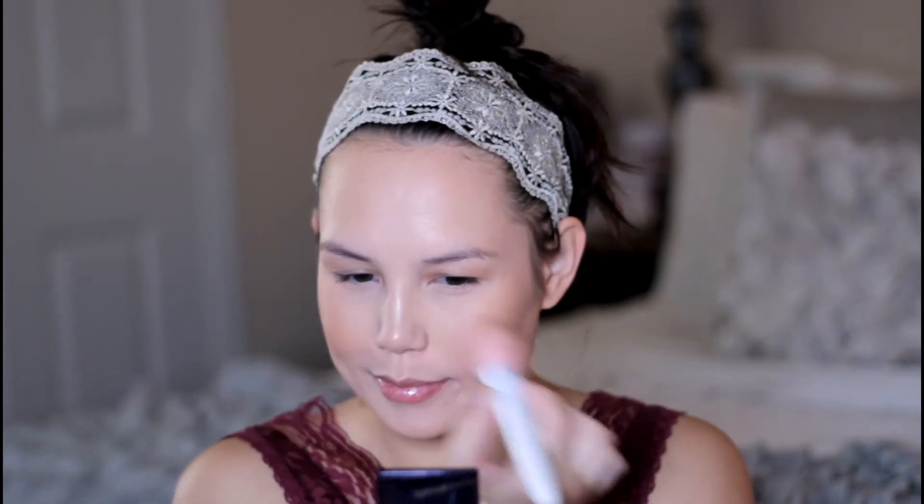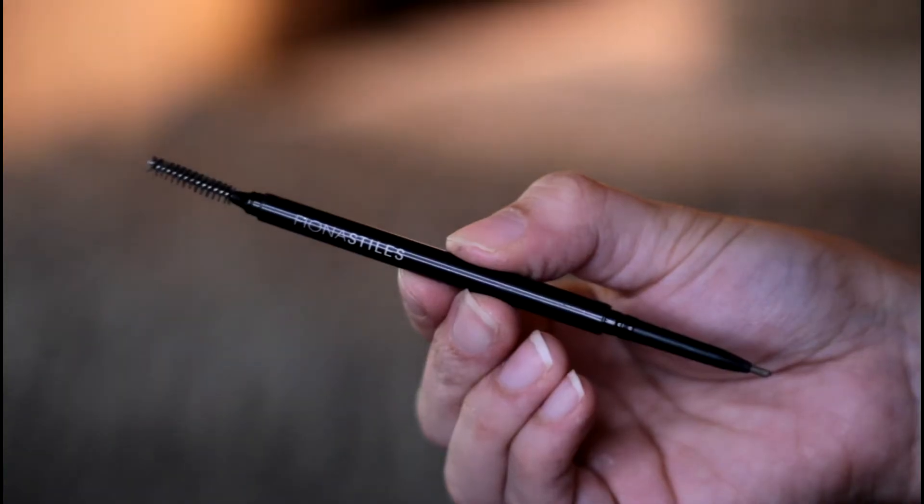Then I'm going in with the Fiona Styles blush in the shade Valley — it's just a really neutral, kind of bronzy blush. And then I'm spraying all my powders down with the Pixi Mist again.